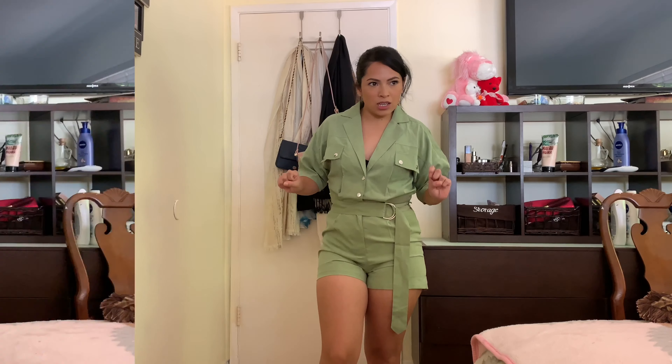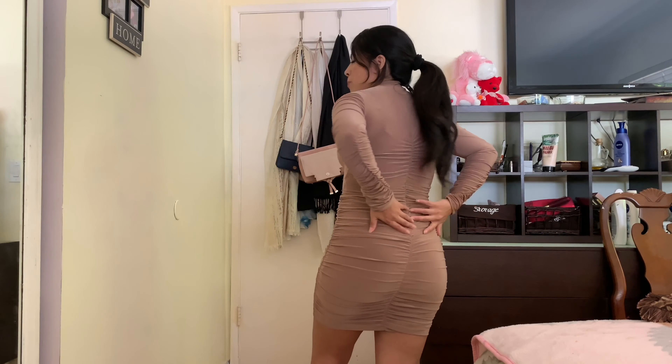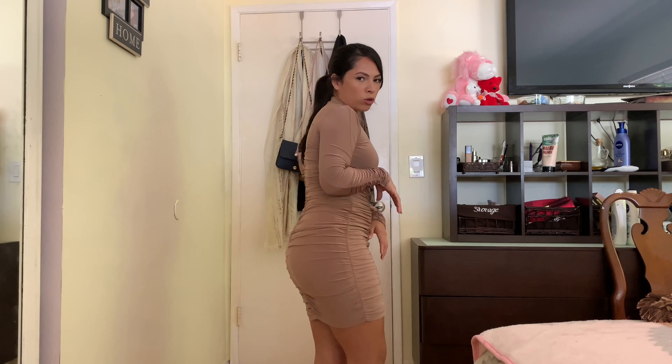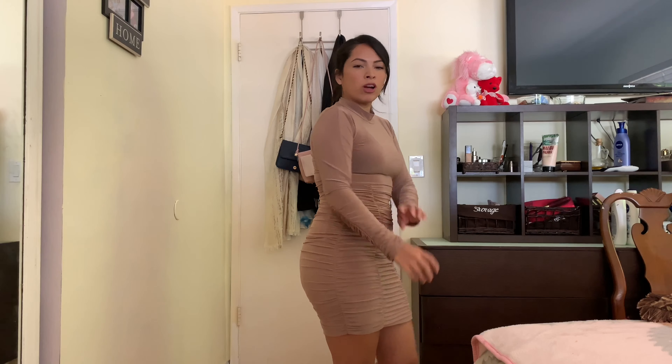This dress is another one of my sister's choices. It looks cute — I like that the ruching here hides the belly, and the covered-up part looks pretty sexy. The back also has ruching, so it makes your butt look bigger, which is cool. Overall I think it's a pretty okay dress.